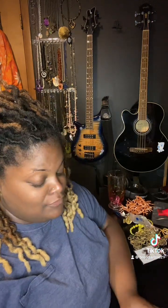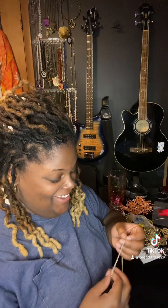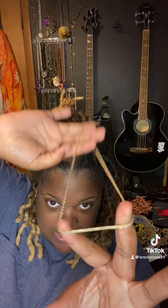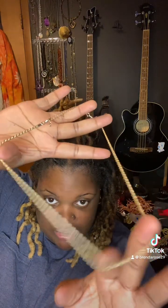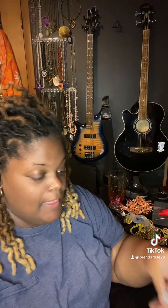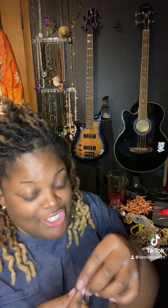A cute cross bracelet — I'm gonna give this to one of the men at church, get him all blinged up. This cute old chain, I might keep her because I can always use a good chain to put some pendants on. A shark tooth moon necklace — I haven't seen a moon necklace in years, so this is a maybe.